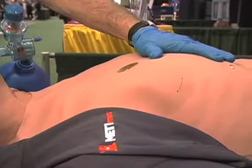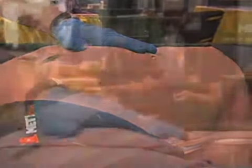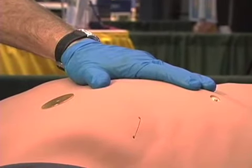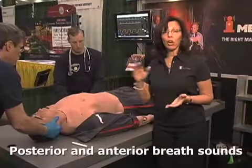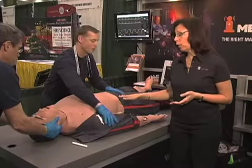Moving on down, you have a variety of heart sounds and breath sounds, ranging from normal to abnormal. The breath sounds also have independent control in the upper, lower, right, and left lobes of the mannequin. And the breath sounds are posterior as well as anterior. You also have bowel sounds as well.